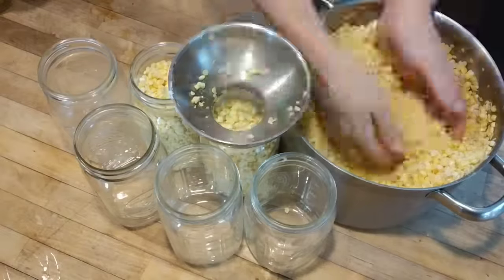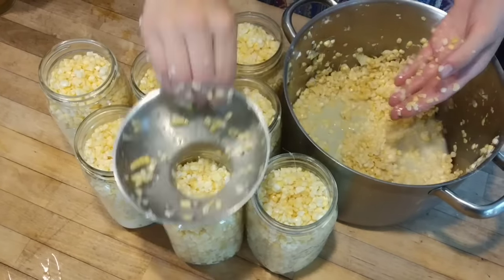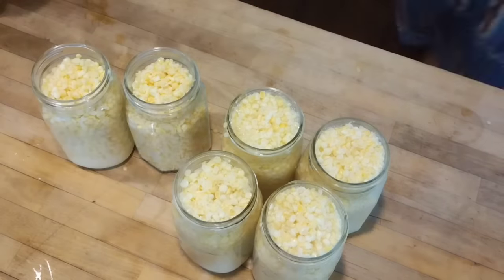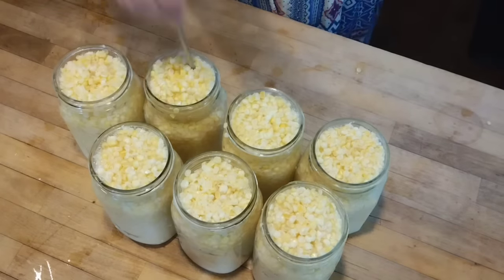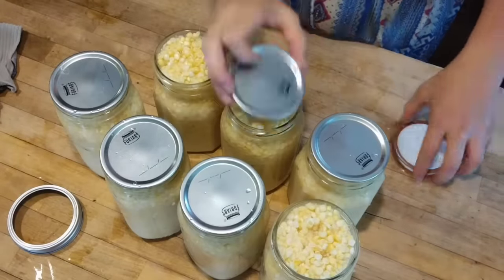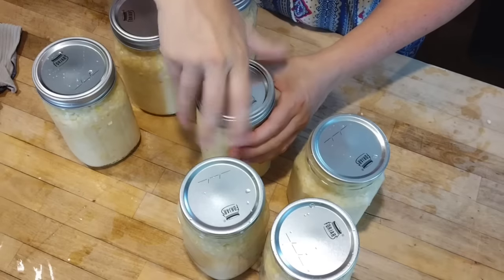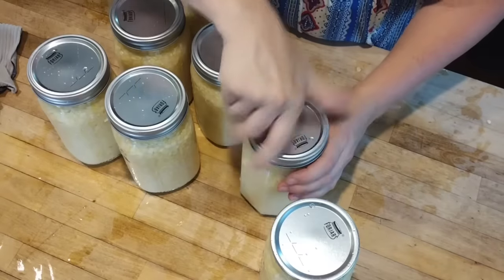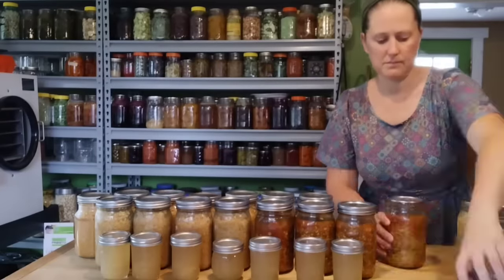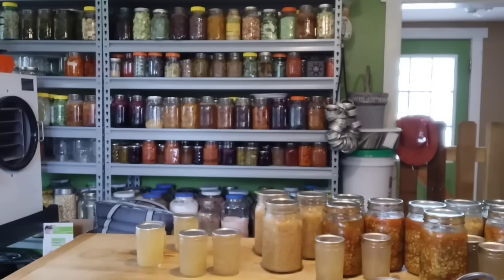I still had about a bushel bag worth of corn left, so that night I took more off the cob. The next day's preservation project was just another small batch of plain canned corn in the pressure canner — an easy project since we were heading out of the house. It was great that I already had that corn off the cob. The rest will be eaten fresh in meals this week, and I'll also take some off the cob and run it through the freeze dryer — freeze drying sweet corn is one of my favorite ways to preserve it, great for winter soups. This is what the whole week's worth of canning looked like. When I want to use that southwestern veggie soup, I'll make some taco meat and it will make wonderful winter lunches.